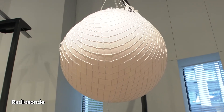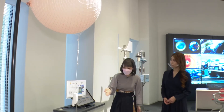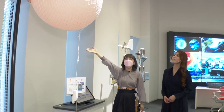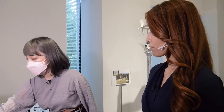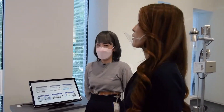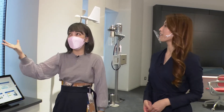This looks curious. What is it? This is a radiosonde, a meteorological observation device. It collects data from the air 30 kilometers above the Earth's surface. A machine is connected to the balloon to collect information on atmospheric temperature, wind direction and wind speed — all kinds of information. And these balloons are floated up in various places around the world at the same time.